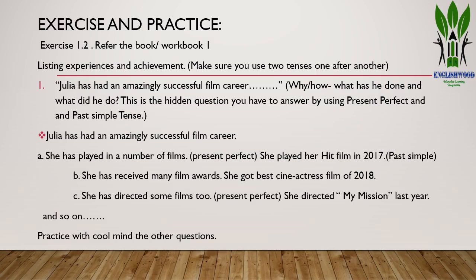For example: 'Julia has had an amazingly successful film career because she has played in a number of films' — present perfect tense. 'She played her hit film in 2017' — past simple tense with time reference. Similarly: 'She has received many film awards' — present perfect. 'She got the best actress award in 2018' — past simple. She has also directed some films. She directed 'My Mission' last year. You can practice using both tenses simultaneously.